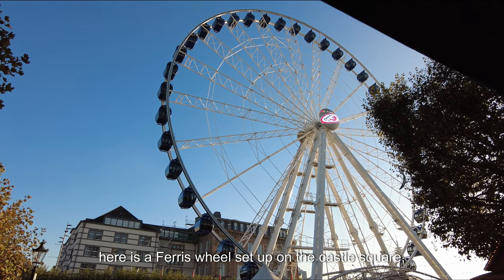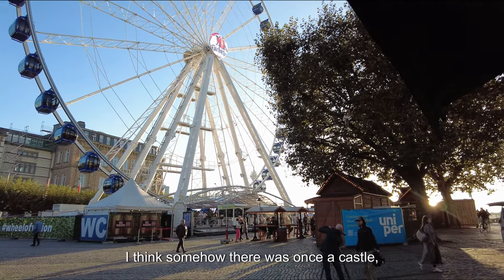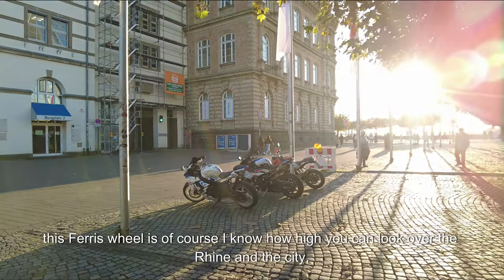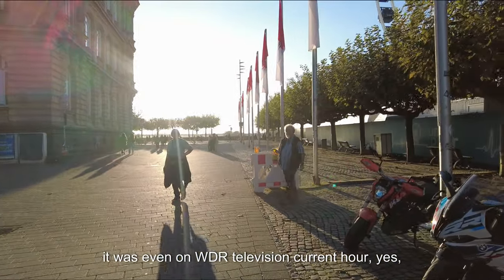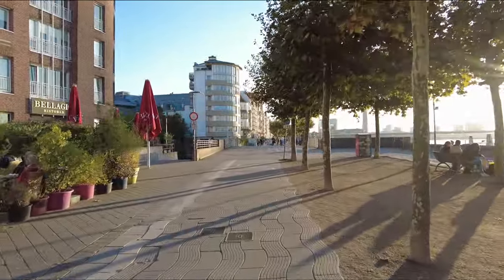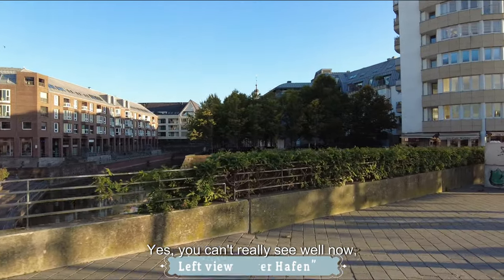You have to let the ice cream melt on the tongue and really enjoy it. By the way there is a ferris wheel set up on the castle square. The castle tower is somehow a remnant — I think there was once a castle there. This ferris wheel of course lets you look out over the Rhine and the city — it was even on WDR television. Here you can see the cycle path laid out with wave-pattern paving stones.